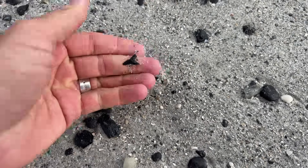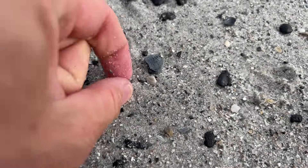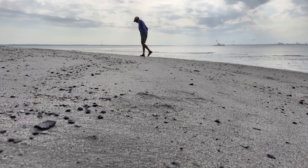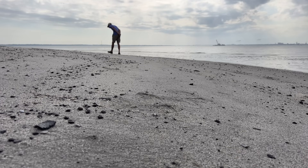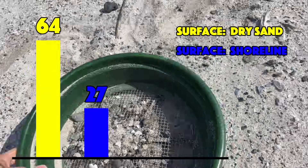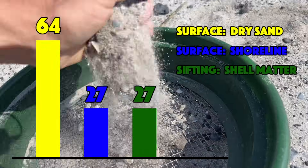As you can see, one category outperformed the others by more than double. Simply by walking along the beach and using my eyes in the dry sand, I found 64 shark teeth and seven other types of fossils in 15 minutes. That's pretty incredible. The next two categories both yielded pretty similar results — both walking along the shoreline as the waves crashed through gravel and shell material, as well as sifting sand where you see rocks and shell material, both produced 27 shark teeth each, while the wet sand produced an additional five fossils and the sifting in the dry sand produced another four.